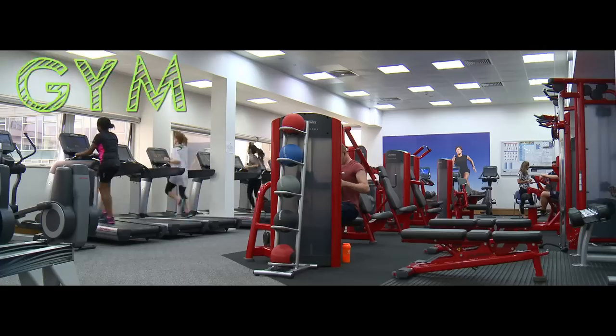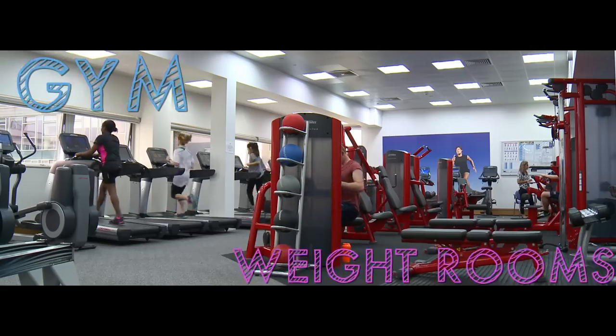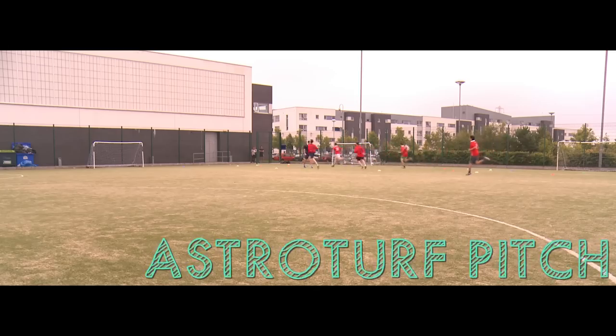On campus we have a newly refurbished gym, white room, sports hall and AstroTurf pitch.